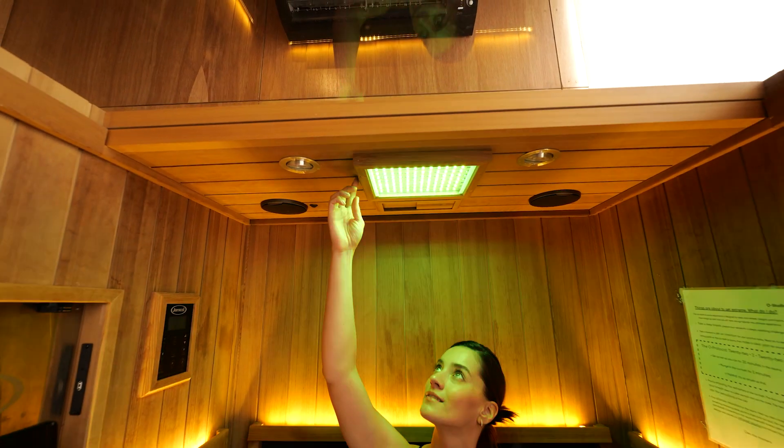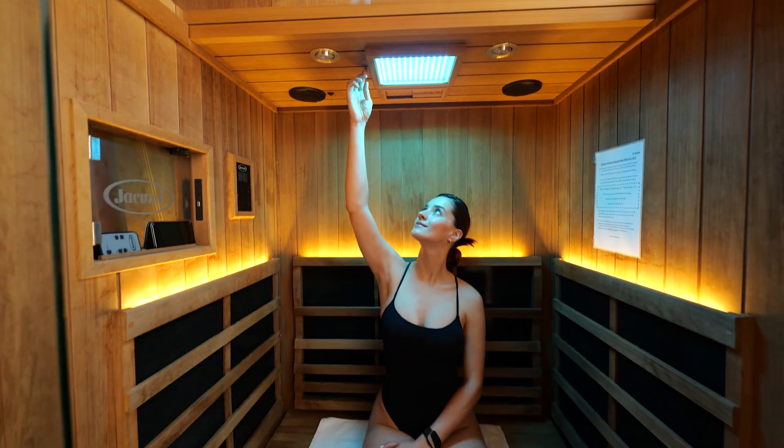If you're wanting to detoxify, if you're wanting to work on the body's inflammation, if you're wanting a space just to relax and chill out and chase some heat or some cold, this is the perfect place to start.